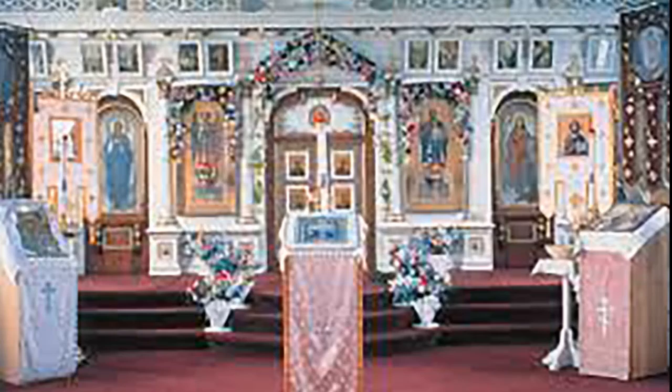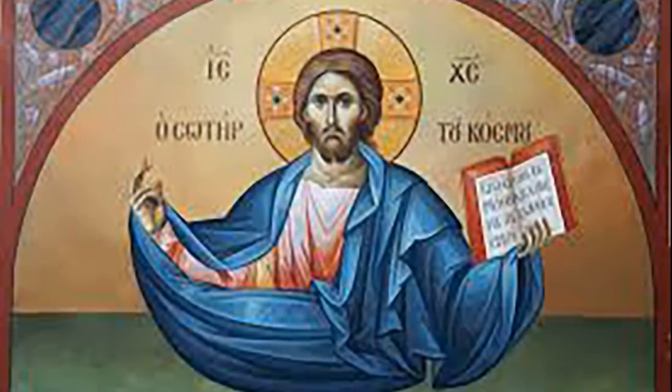Hip-roofed wings containing chapels extend north and south from near the eastern end of the nave. The apse is at the far eastern end of the structure, with a hip roof that rises only to the level of the cornice of the nave. All of the roofs are covered in wooden shingles painted red; the domes are covered in tar paper, which is painted green.